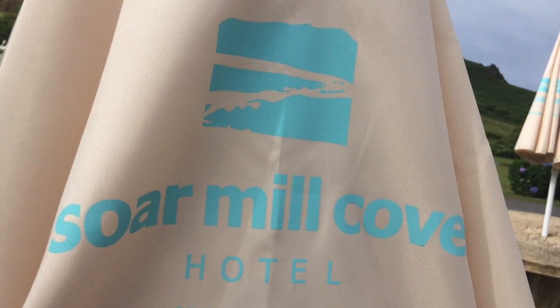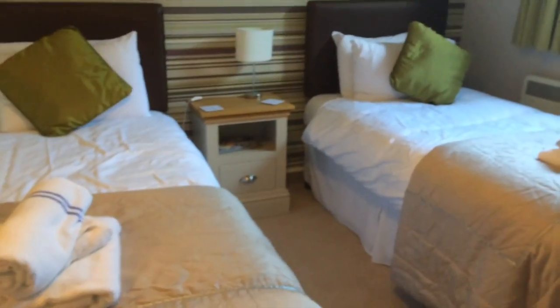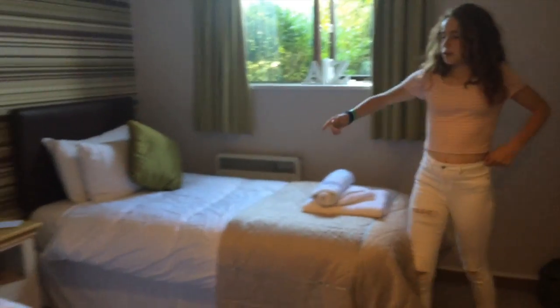Hey guys, so today we're going to be doing a review on Sawmill Cove. This is where we're staying — we're staying at the Make Peace Suite. This is the twin bedroom, and as you can see it's got two single beds and a nice side table. We've also got a TV here.